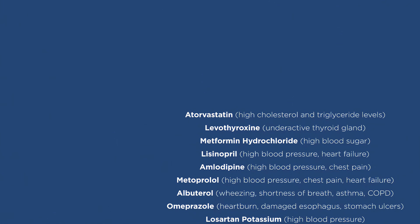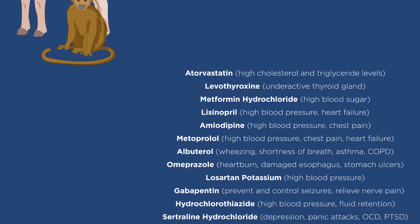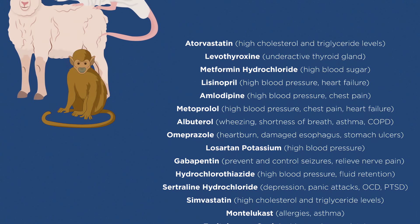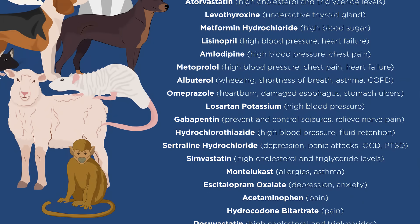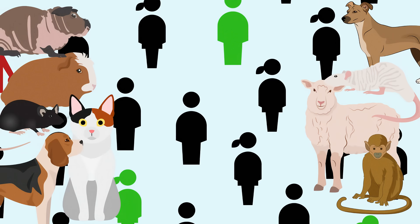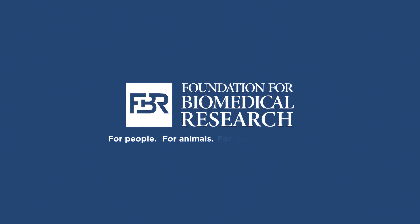Improved cancer treatments, better medications for heart disease patients, contraception options, and therapeutics and childhood vaccines for many diseases are developed as a result of this process. Without humane and responsible animal research, none of these, nor future cures or medications, would be possible. Because of these animals, we have drugs to treat human patients and pet patients. That is why responsible animal research and testing are conducted for people, for animals, for the common good.